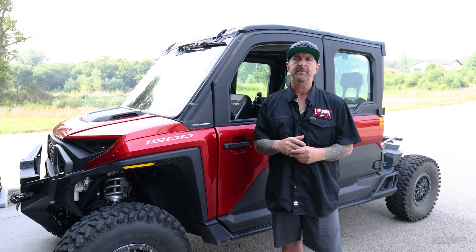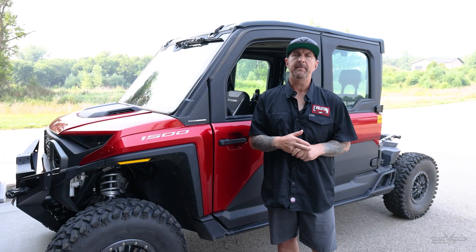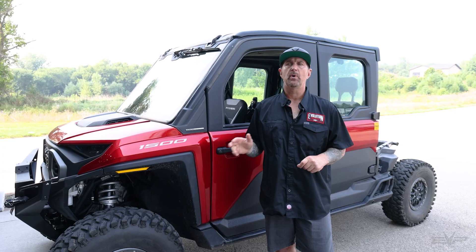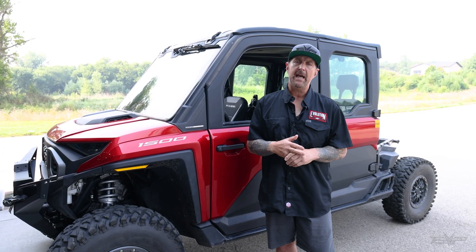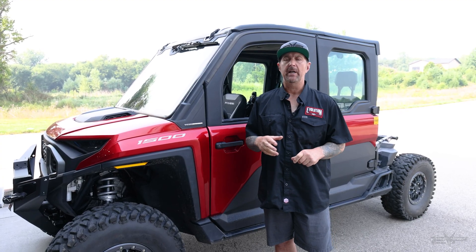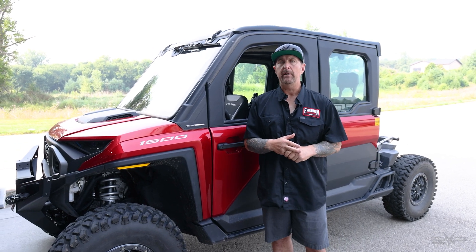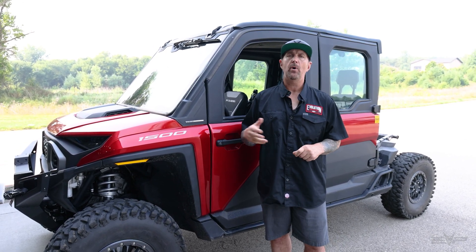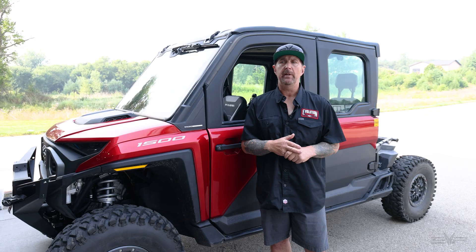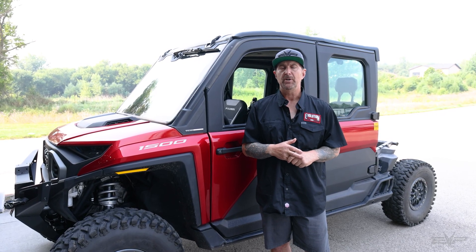Besides the engine and transmission tuning, we do have an exhaust coming out for this vehicle — it is absolutely badass. We will show you some pictures of it soon. Sounds great. One of the things we really wanted to make sure with any of these cab vehicles is that any exhaust we design has to be quiet. It doesn't have to sound like a vacuum cleaner like the factory one does, but it can't be loud. This is one of the few cab vehicles you can actually hold a conversation while driving down the trail, and you can with our muffler as well. It just makes it sound the way a three-cylinder should.